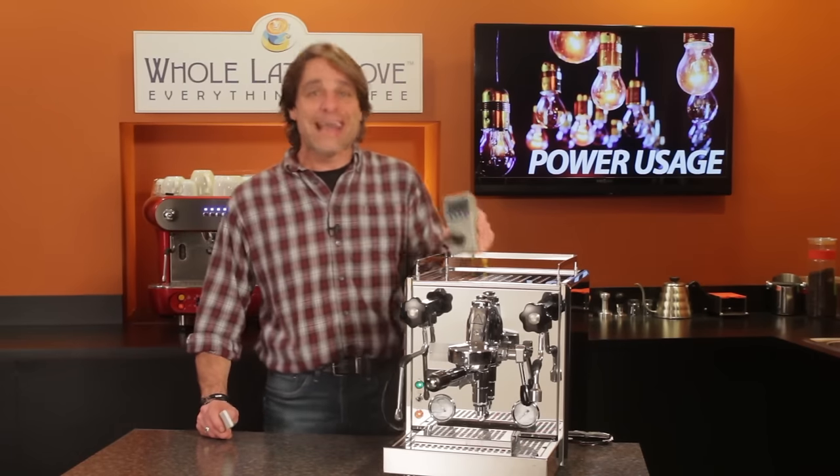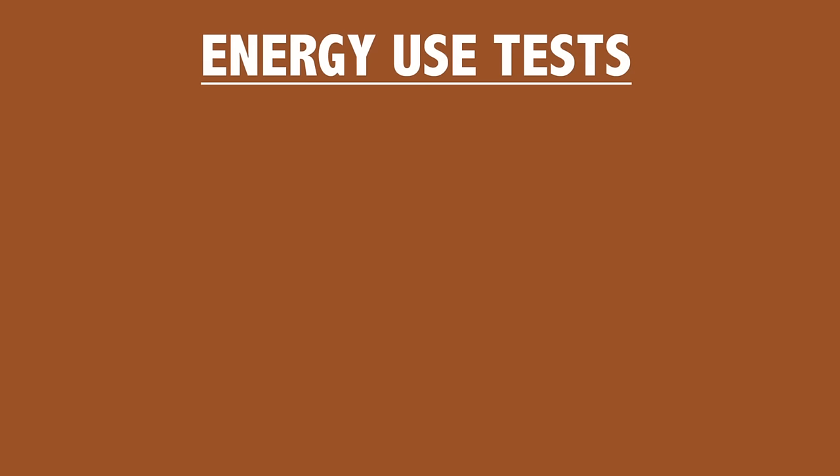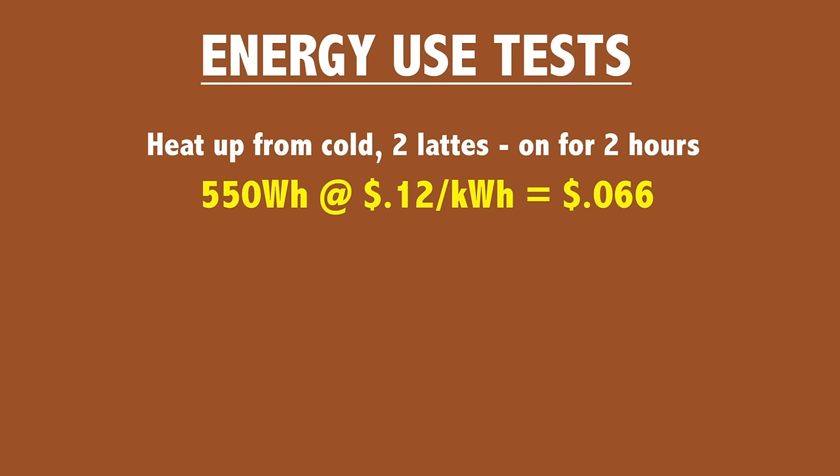So the results of my energy use test on the Profitec Pro 700. First I turned the machine on and left it on for two hours and made two lattes. Over the two hours the machine used 550 watt hours of energy. In our area a kilowatt hour of energy runs about 12 cents, so the cost worked out to a total of 6.6 cents for the two hours.